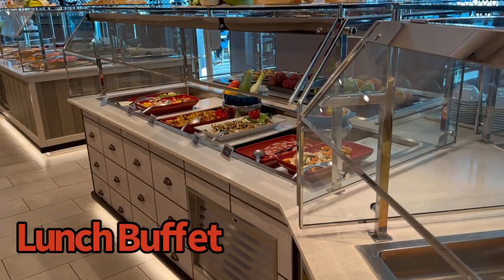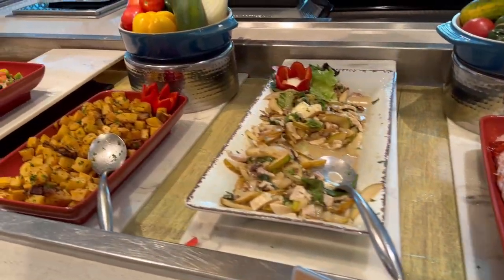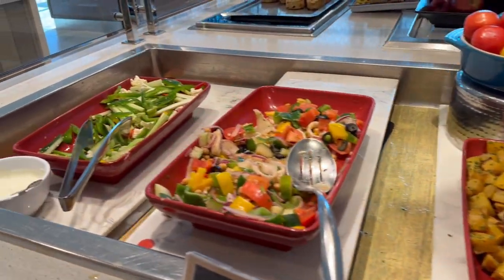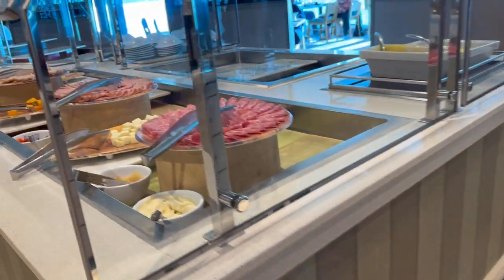I want to get a little bit closer to that lunch buffet so you can see what some of the food looks like. Again, this is some of the cold options — I told you before, there were a lot of different cold options.